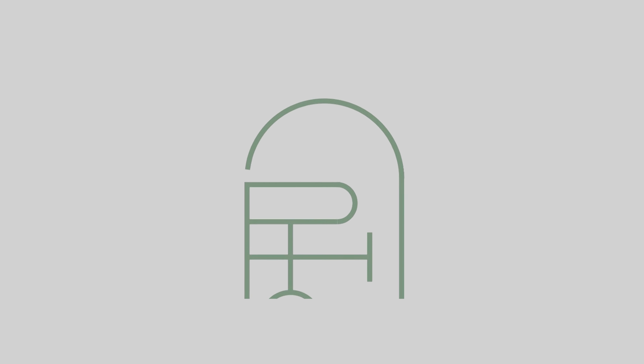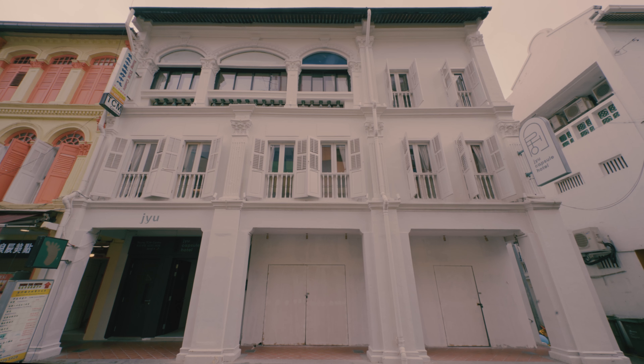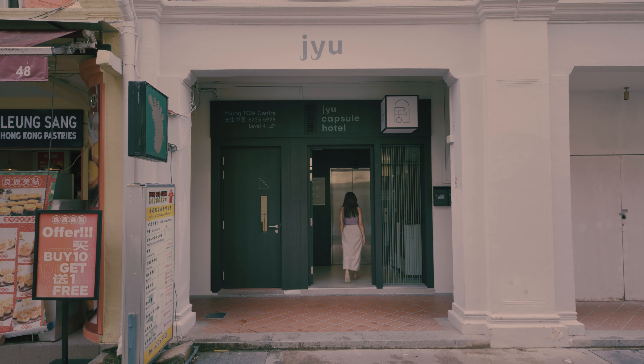You will also notice that the top of the logo has an arch because that mirrors the design language used for the capsule beds. To give the building a facelift, we painted the entire facade white, as well as installed building signage that would lead people towards Jiu Capsule Hotel.